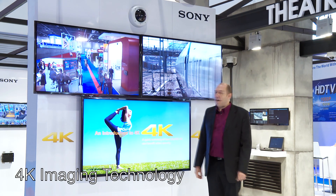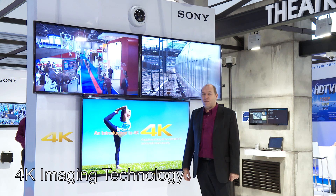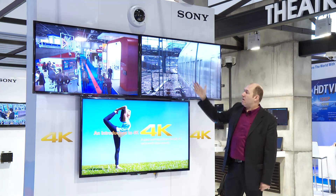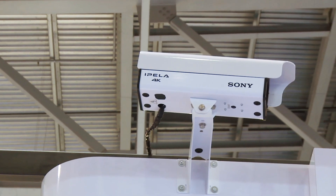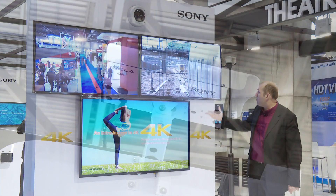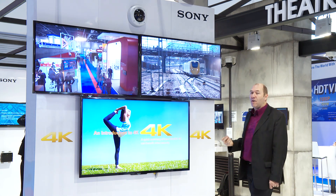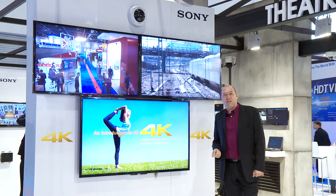Here we have the 4K theatre of the Sony IFSEC booth. We're showing a mock-up of a dome camera and also showing live pictures of 4K from the camera, along with a presentation and pre-recorded images in 4K to show the impact of 4K and how it can be used in video security solutions.